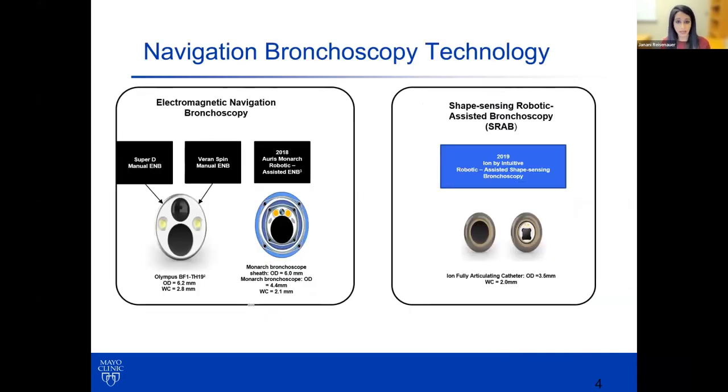The two systems are inherently different in terms of the way they function. Many of you might be familiar with electromagnetic navigation as used in superdimension or the Varen spin system. The Oris Monarch system uses electromagnetic navigation in a similar fashion. The outer diameter of the catheter is six millimeters in size, with a working channel of 2.1 millimeters. The Intuitive system utilizes a technology called shape sensing robotic bronchoscopy, with an outer diameter of 3.5 millimeters and a working channel of 2 millimeters.